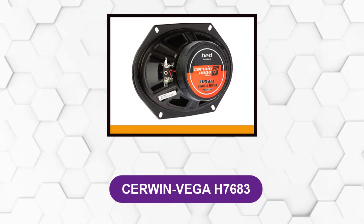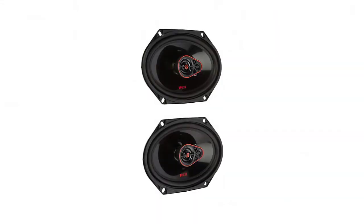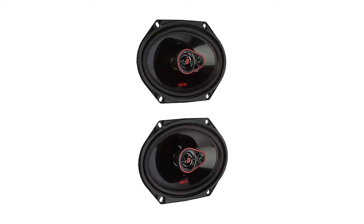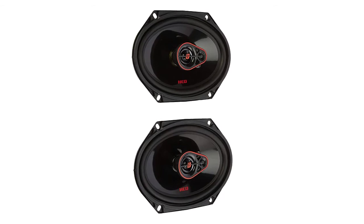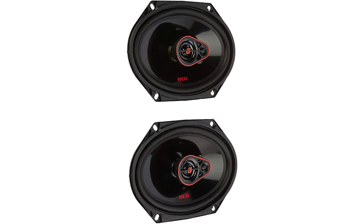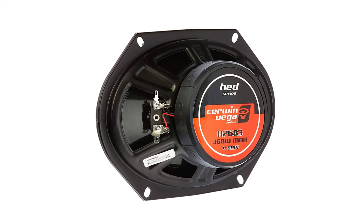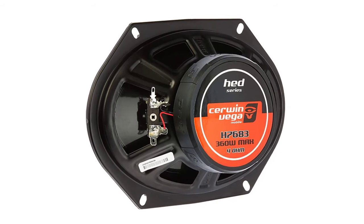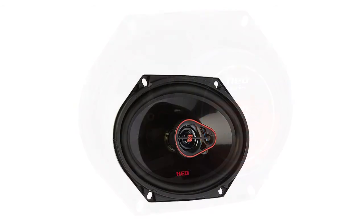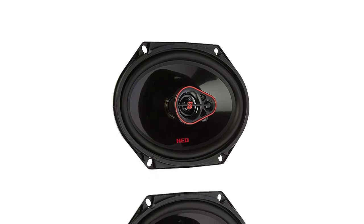At number 6: the Cerwin Vega H7683. These are architectural speakers that get installed in the doors of cars so that the car interior and speakers are in alignment. Each speaker has a black, one-toned enclosure with a metal grill on the front, and Cerwin Vega's red-colored accents on its surface make it edgy and bold. One glance and anyone could identify these as premium speakers. These speakers have a round and smaller construction, and their precise dimensions make them compatible for installation in virtually every car. The setup procedure is quite easy and will be complete in a few minutes.